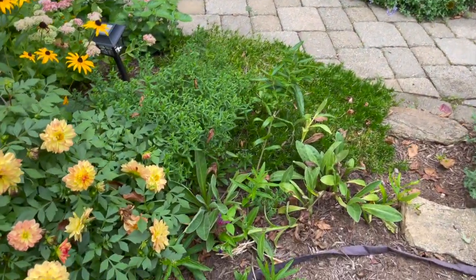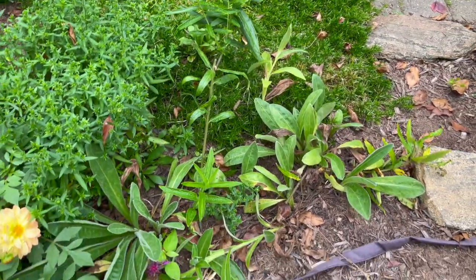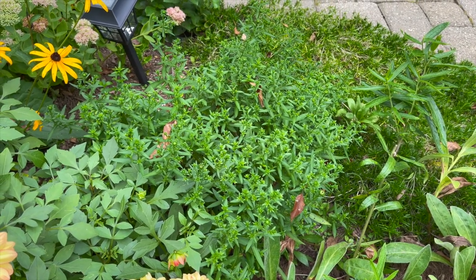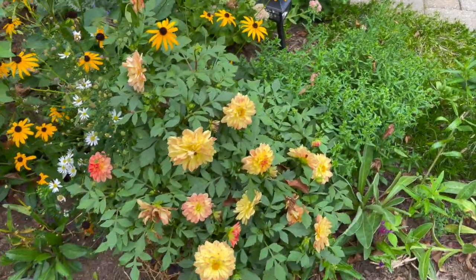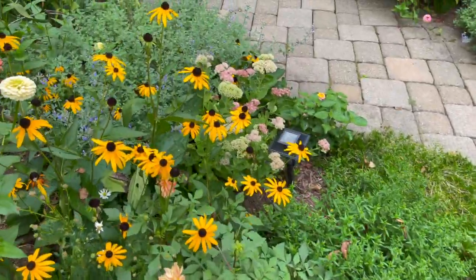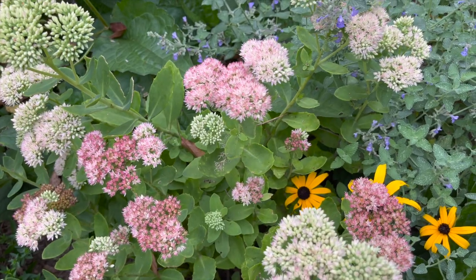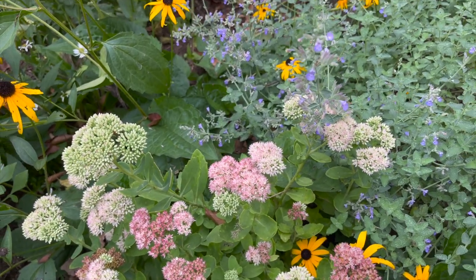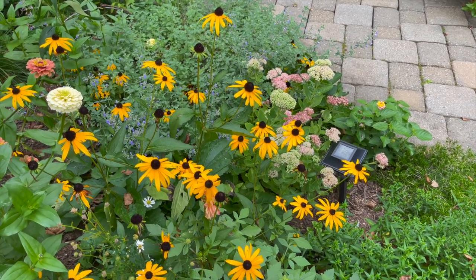In the front part of the garden, butterfly weed is done and it's already gone to seed. There's a beautiful aster — a gorgeous bluish purple — I can't wait for that one to bloom. I've got some more dahlias and sedum Autumn Joy. It's probably my favorite perennial because it just does so much in the garden.